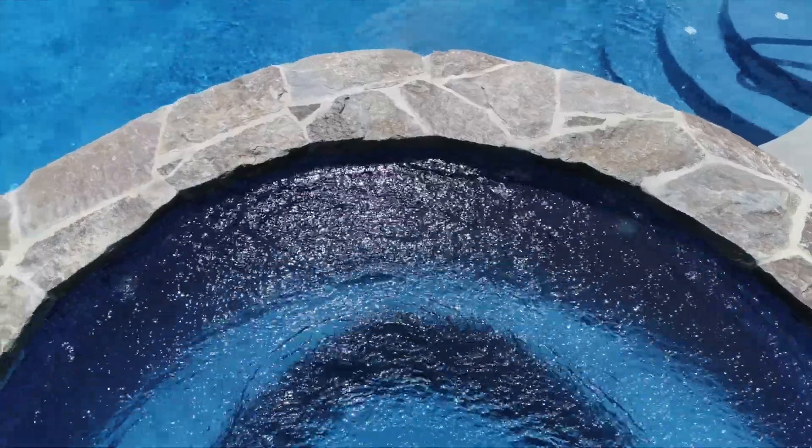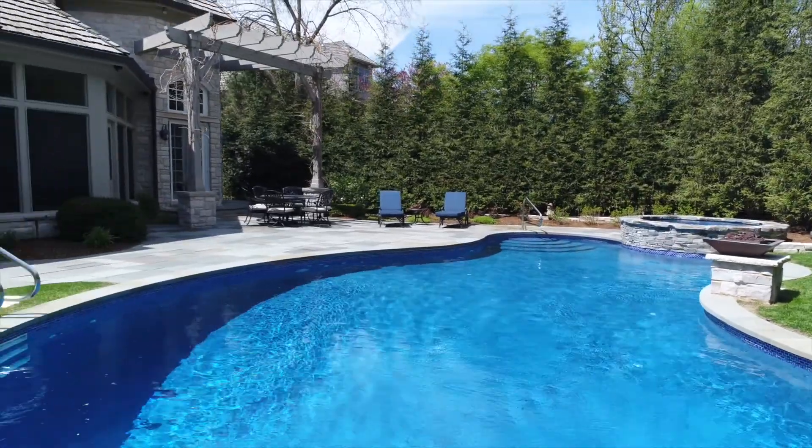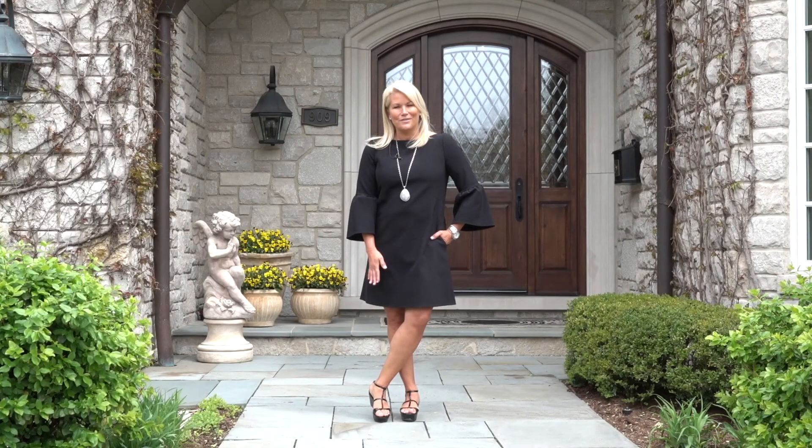With its gorgeous pool and outdoor entertaining areas, there's room for everyone. Come on in, let's take a look at this true masterpiece.